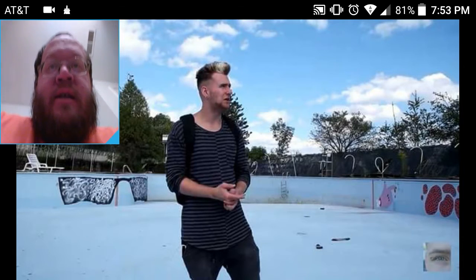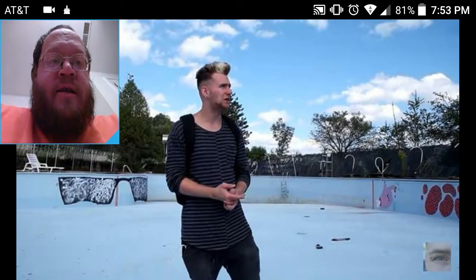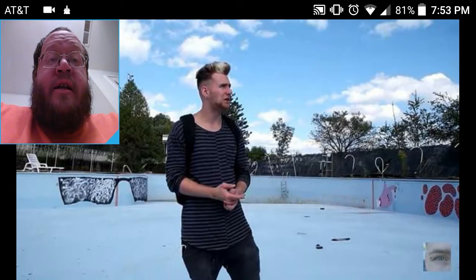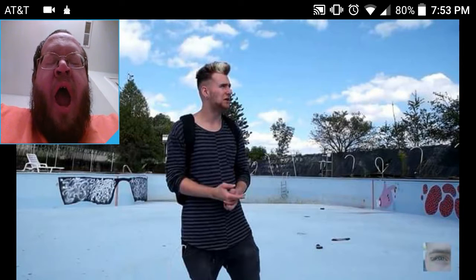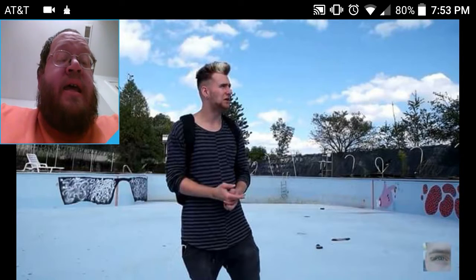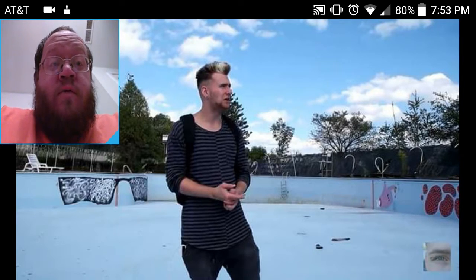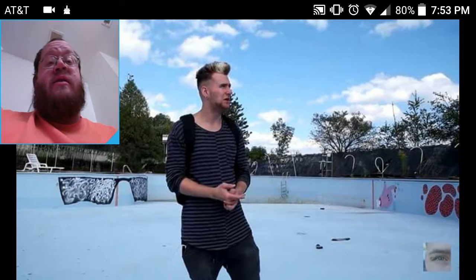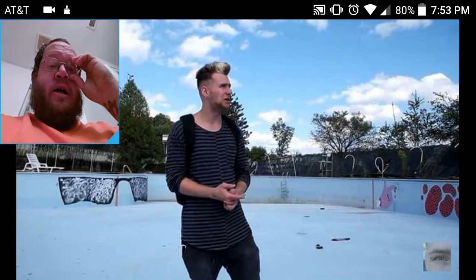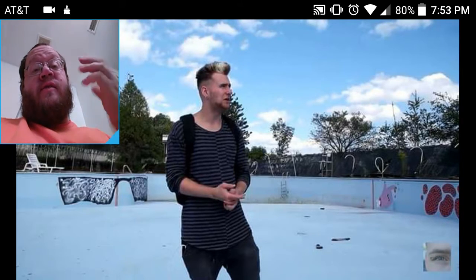What's up guys, it's DTMP Randomness. Josh put out a new video today called 'Evacuated Abandoned Hotel, Everything Still Inside.' Now most people with this type of video would do a really crappy job because there's not really a whole lot to show, but Josh first gives you the history.